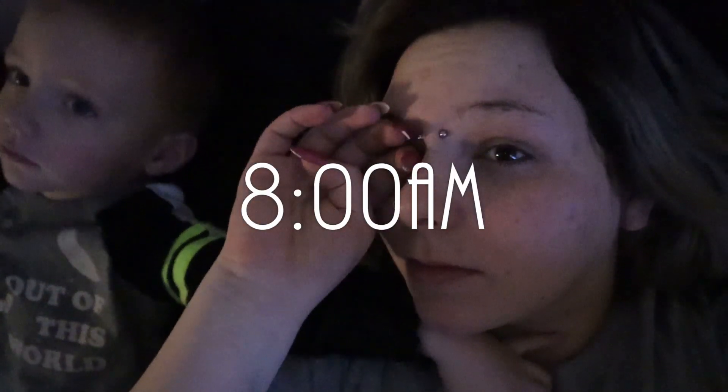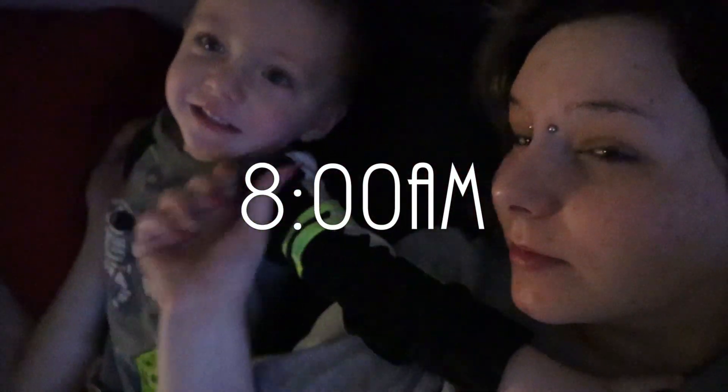Hello everyone and welcome back to my channel for what is going to be a morning routine video. Things have changed with the new baby, so I figured I would show you guys what that looks like for us right now.